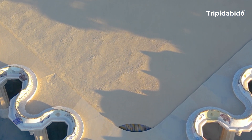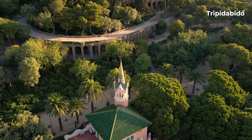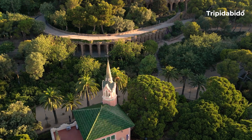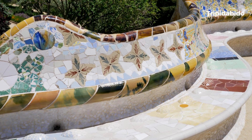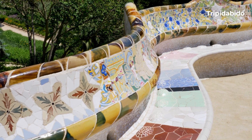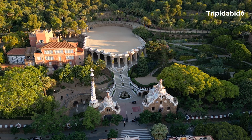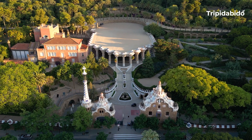The park is known for its gardens and architectonic elements. It was declared a World Heritage Site by UNESCO in 1984. It features a variety of elements such as the mosaic bench in the form of a sea serpent, lucky lizard sculptures and so much more. Some parts of the park are free to visit but there is also a small fee to access certain areas. It is a popular tourist destination in Barcelona, attracting visitors from all over the world.